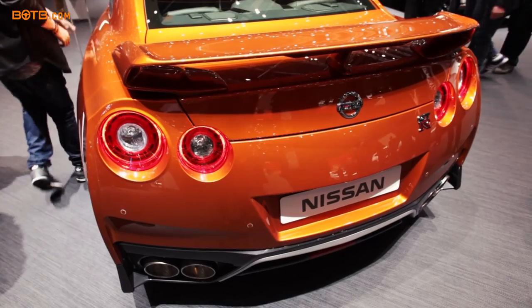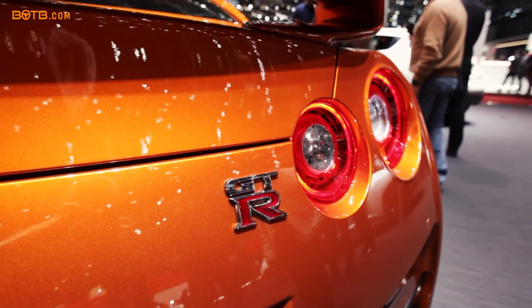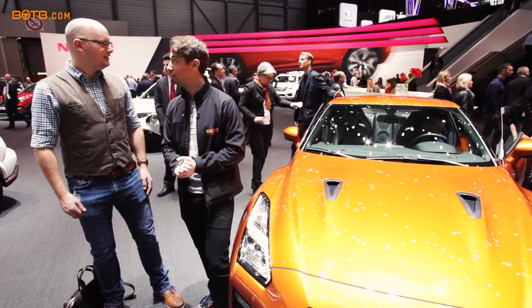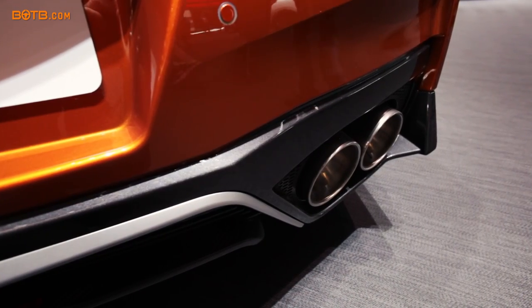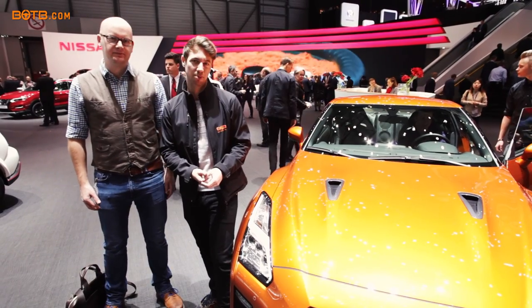Still yet to drive one — you've got a press car coming soon, so we'll do some videos on that. We have to try launch mode, and it has to be the orange one — or orangey bronze, as we'd call it. I really love this color.